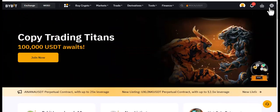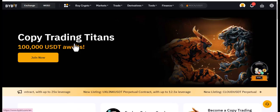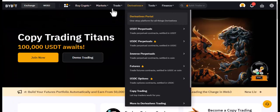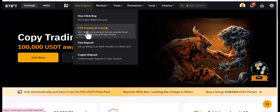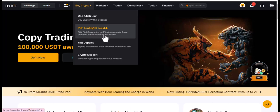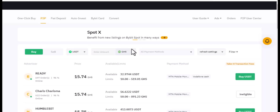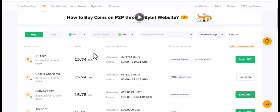This is the Bybit platform. You need to sign up and get verified so you can do more — like use demo trading to start trading. Let's go straight to P2P. You can see it has zero fees, supports 60-plus fiat currencies and various local payment systems. This is the P2P — you can use this platform to buy or sell.